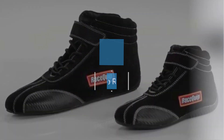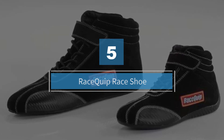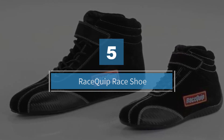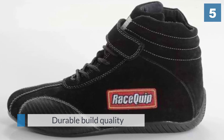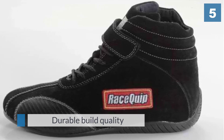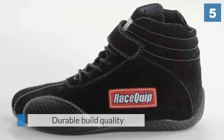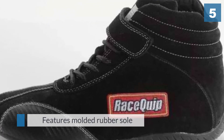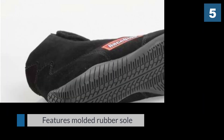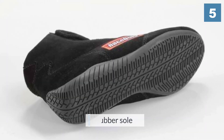Number five: Racequip Race Shoe. These racing shoes have a soft suede leather outer layer, a flame retardant Pyrovatex liner, padded ankles, and arch support. The Achilles flex opening in the back allows you to easily extend your foot for full throttle action.